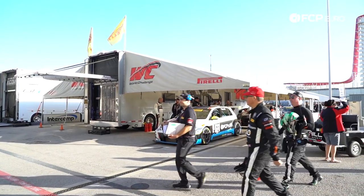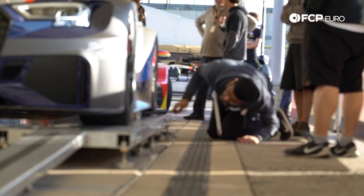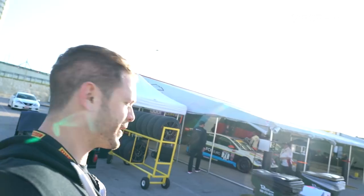Good morning from COTA. This is day two of the weekend. Right now the car is going through tech behind me. We're going to make sure it passes because this is super important. Michael's car passed tech — we're going to do an exit test right now, which is basically when he gets out of the car in a timely fashion.